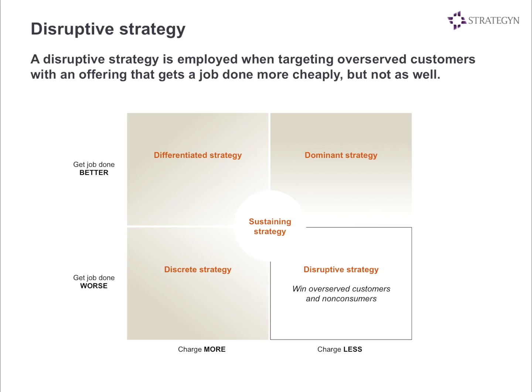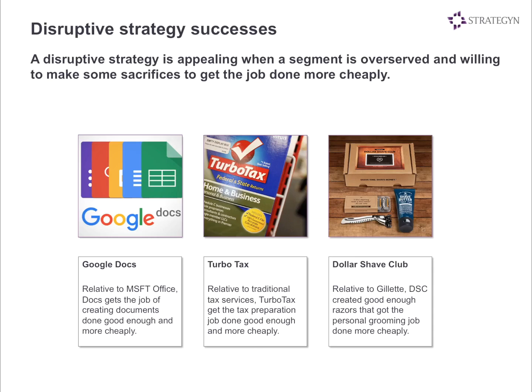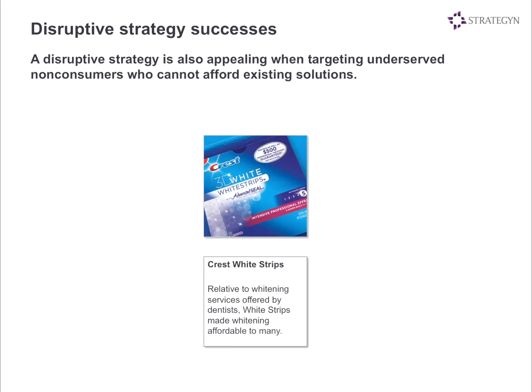Let's move on to the disruptive strategy — one of the more exciting pieces. There are two elements of the disruptive strategy. One is if it appeals to over-served segments: if there is an over-served segment, you can apply the disruptive strategy. Google Docs does that pretty well — it gets the job done worse, but the price is right. TurboTax beats a tax attorney or an accountant and gets the job done good enough. Same thing with Dollar Shave Club. And there's the other option where you target non-consumers: people who couldn't afford to go to the dentist to get their teeth whitened can now afford white strips, growing the market amongst the base of non-consumers.